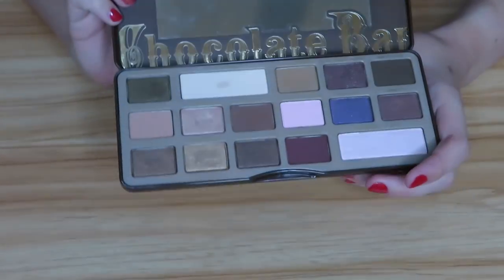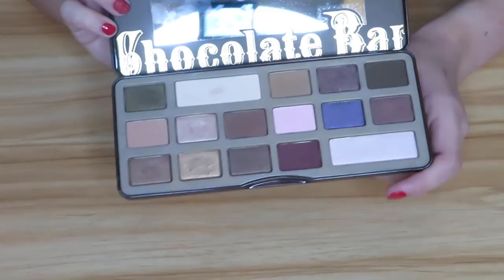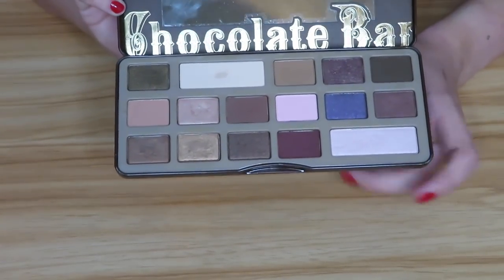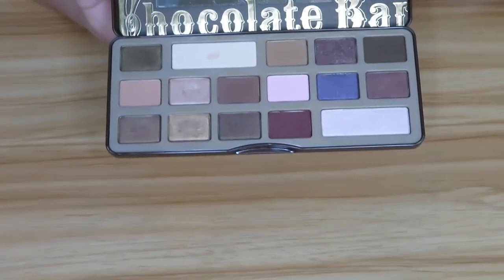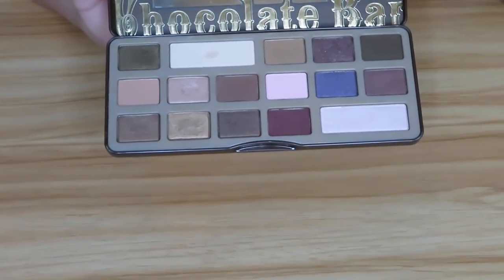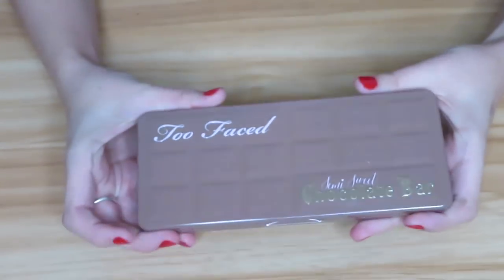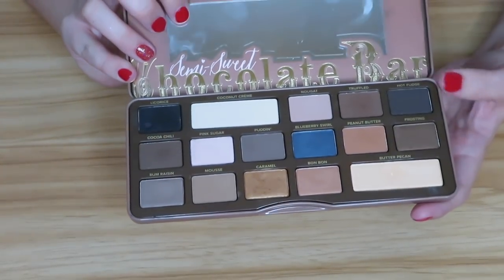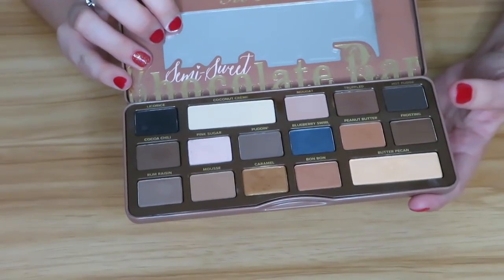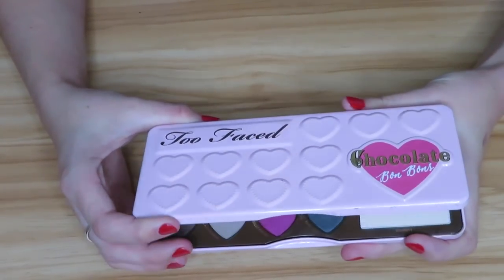Then we have the Too Faced Chocolate Bar palette — one of the first high-end palettes I ever got. It's in my project pan but I'll give a spoiler: it has been so hard for me to reach for this. I am gonna hold on to it because it's in my project pan and it does hold sentimental value. Then I have the Too Faced Semi-Sweet Chocolate Bar palette — also one of the first few palettes I ever got. I used it a ton when I first got it but I just don't really reach for it as much now. I'm going to keep it.